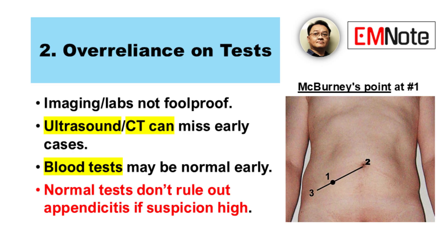Reason number two: over-reliance on tests. Imaging like ultrasound or CT is helpful, but it's not foolproof — it can miss early appendicitis or localized cases. Image quality can be an issue too, depending on the patient's body habitus or the skill of the operator. Labs have limitations as well. Early on, the white blood cell count might be completely normal, and inflammatory markers might not be elevated initially, which can be falsely reassuring. Sometimes mild urinary abnormalities might steer you toward thinking it's a UTI when it's not. If your clinical suspicion is high, you can't just rule out appendicitis based on normal tests alone.